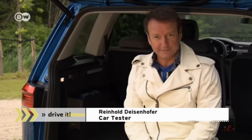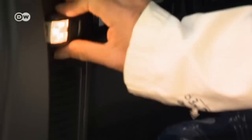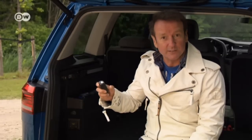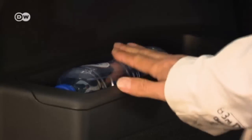Reinhold says the new Turan is bigger and more practical than previous versions, and it's chock full of new features. In the trunk, for example, there's an electrical outlet as well as a detachable flashlight with a magnetic strip, making searching at night easier. And there are over 40 storage options, although that could be a headache when you can't remember where you put something.